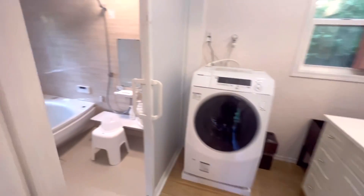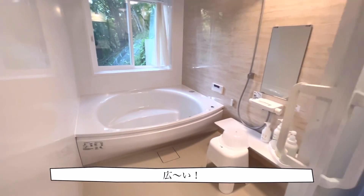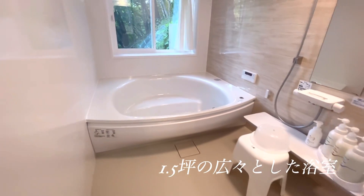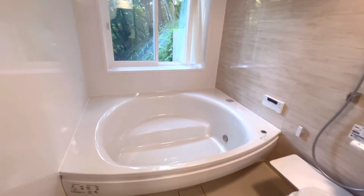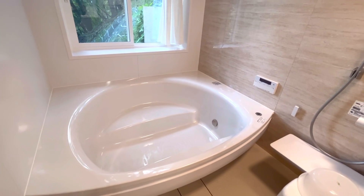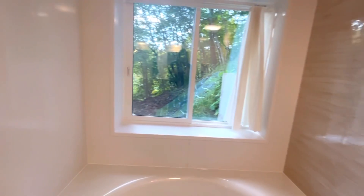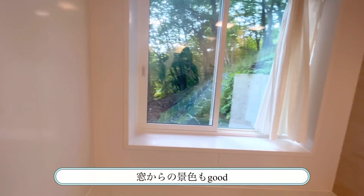ちょっとお風呂場もこだわっている。広い、ここは1.5坪タイプのバスで、家族4人が入れる広さです。窓からの景色も楽しめて非常にいい雰囲気です。 (The bathroom is also carefully designed. It's a spacious 1.5-tsubo type bath where a family of 4 can fit, and the view from the window is very nice.)